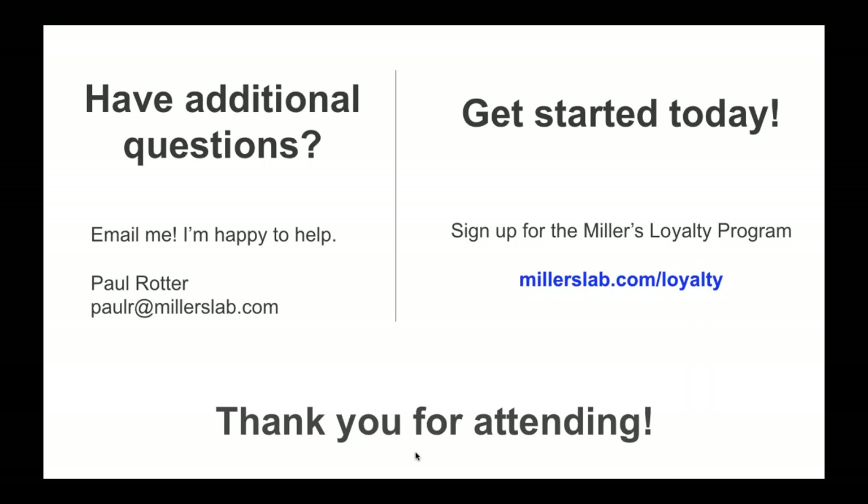I appreciate everybody's time — thanks so much for joining us. Again, my email is paulr@millerslab.com; please don't hesitate to reach out with any questions about Capture Life or the Miller's integration. You can get started today: sign up for the Miller's Loyalty Program at millerslab.com/loyalty, fill out your W9 and ACH information so you can get paid on reorders, and then upload sessions through the Loyalty Program or include digital deliveries in Rows, Remote Suite Plus Prints, Remote Suite Plus Proofs, or Miller's Designer Plus. Thanks so much everybody.